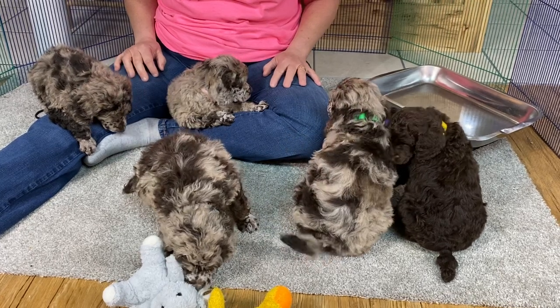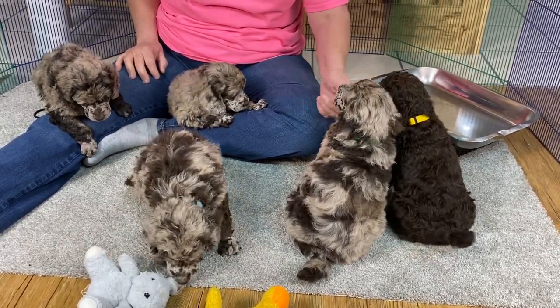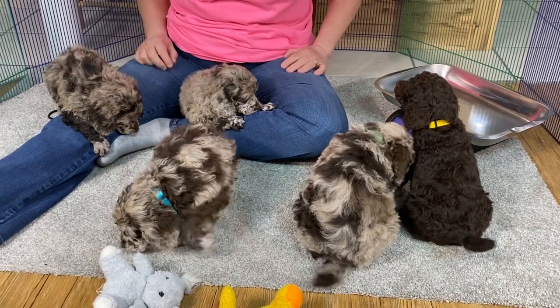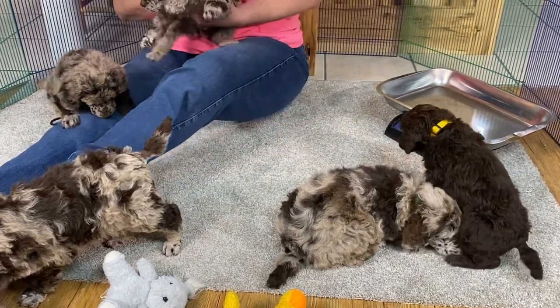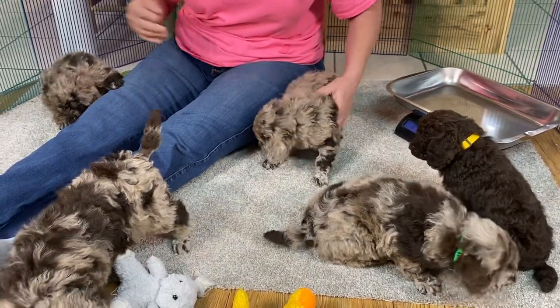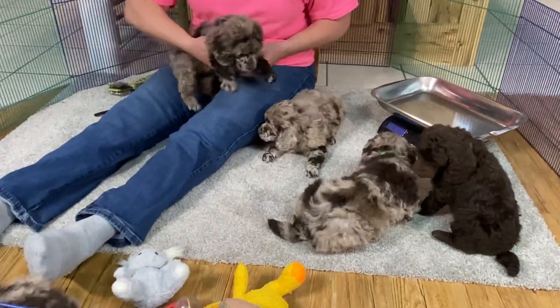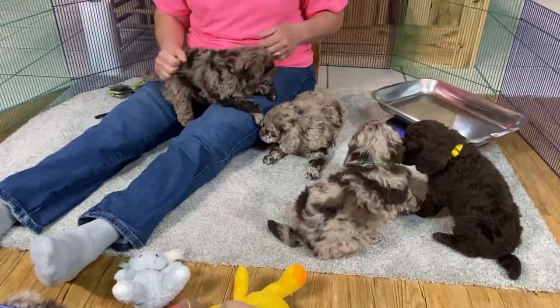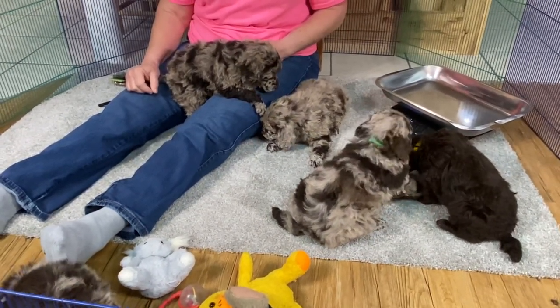This morning we're downstairs and this is Patty's kids. Vanessa said after today she's going to get the four-wheeler to bring them back and forth to the house because I don't know the total weight on these yet, but some of these are close to seven, eight pounds.